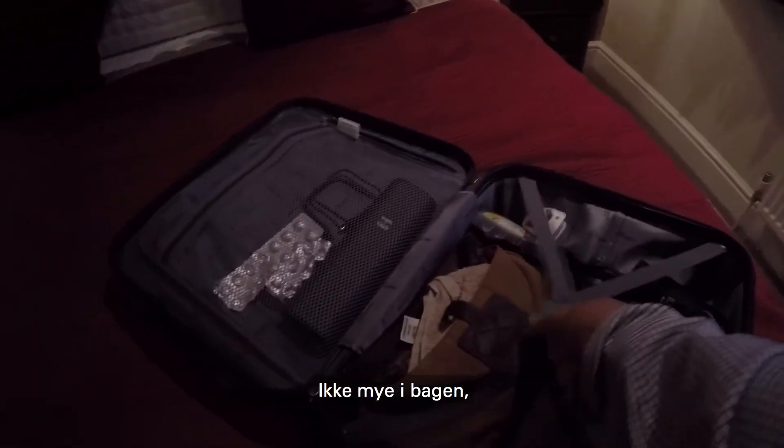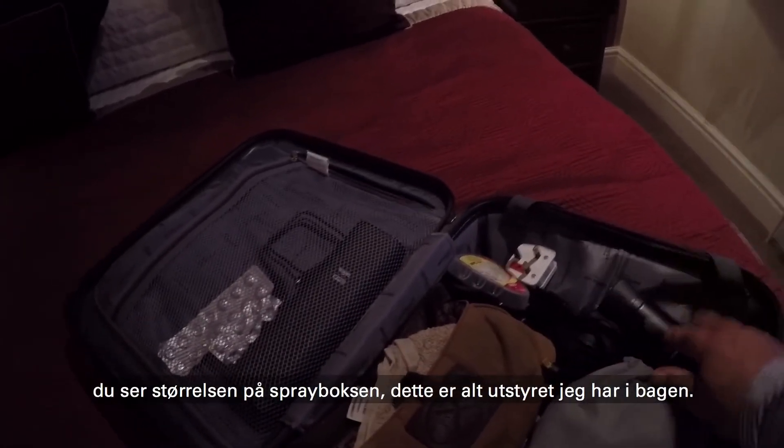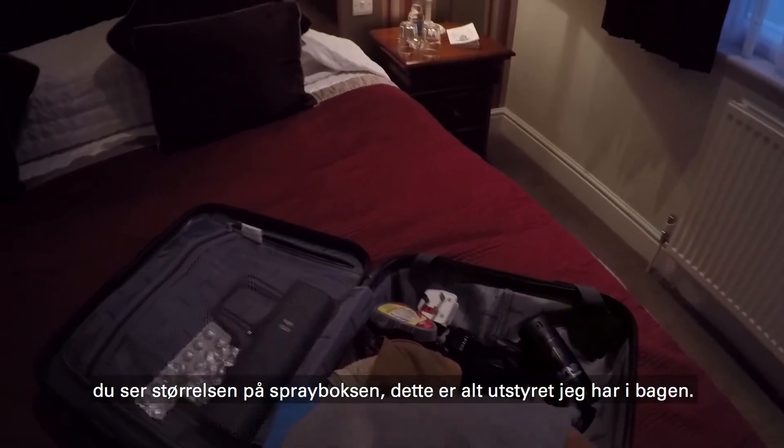Not a lot in the bag. You can see the size here — like an aerosol spray. And this is it: all of my equipment in the bag.